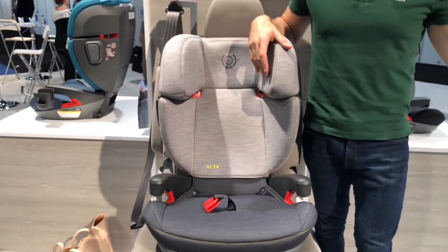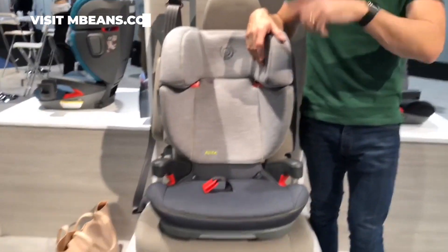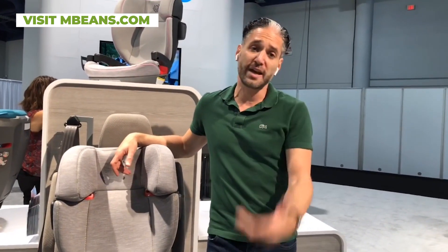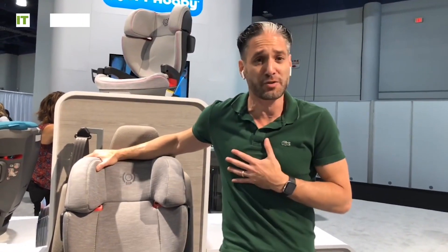This is going to be in the upper $100s in price — we don't know the exact amount yet. Go to mbeans.com right now to either buy the seat or find out more information; you can sign up for updates there. I hope you liked our video about the UPPAbaby Alta highback booster, available from Magic Beans with free shipping. If you liked this video, please give us a like and subscribe to Magic Beans videos today.